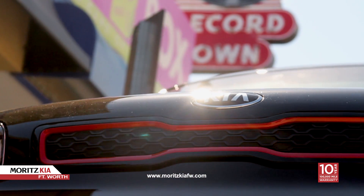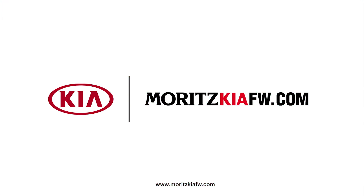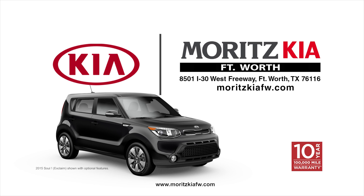Come see why Moritz Kia has been the number one Kia dealer in North Texas eight years running. Moritz Kia — the best name in the business, backed by the best warranty in the business. I-30 and Las Vegas Trail in West Fort Worth.